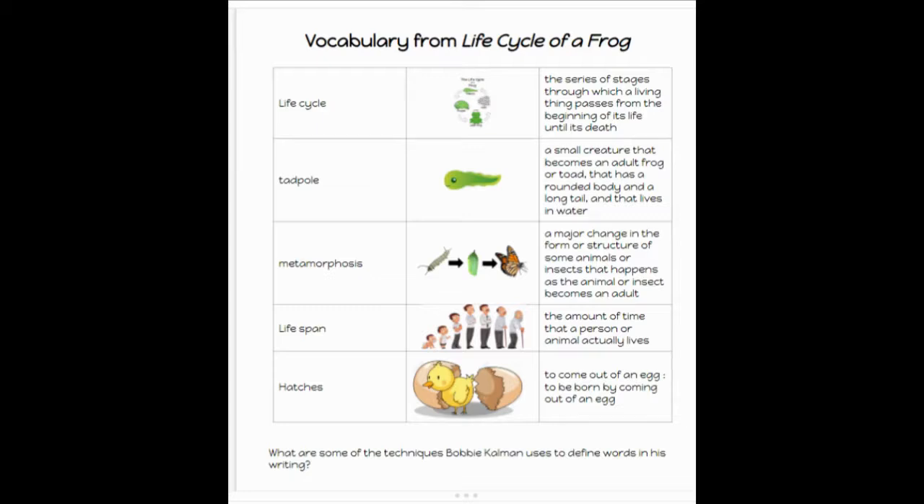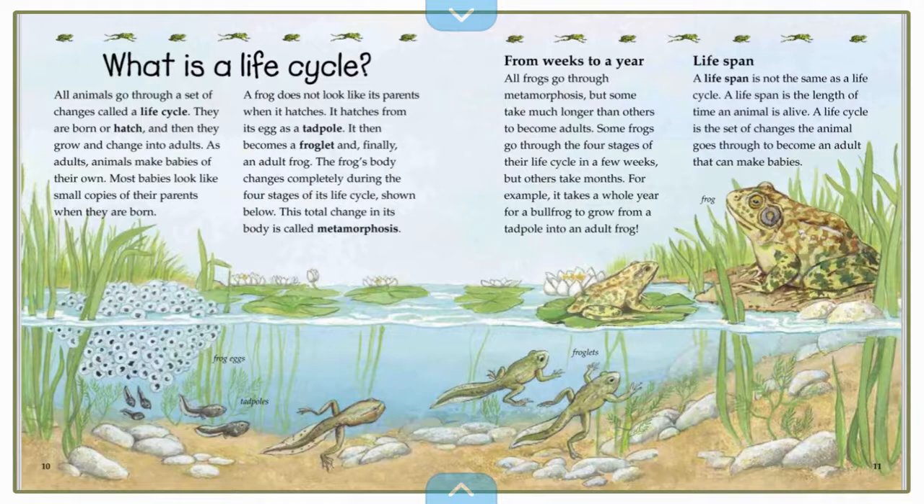As we do our read aloud today, I want you to think about what are some of the techniques Bobby Kalman uses to define words in his writing. Now that we've reviewed our vocabulary from yesterday, let's take a look at what we read last time. We saw the first part of our frog eggs and they became tadpoles.